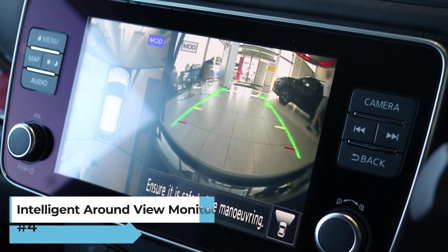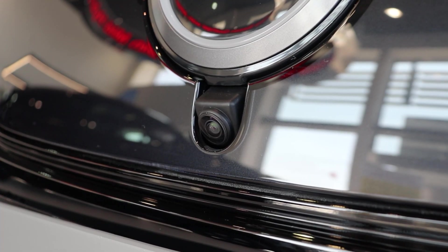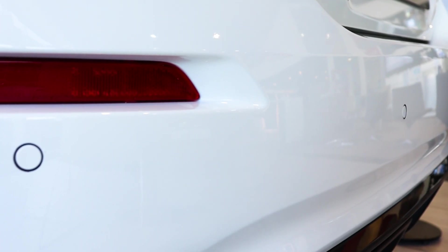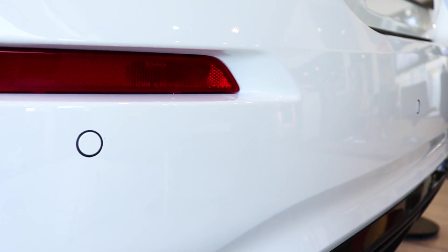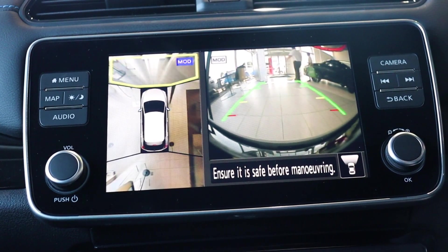Number four: intelligent around view monitor. A special feature included with this new model. Your new car comes with cameras spaced around the entire vehicle, and not to forget rear parking sensors which can also be seen in the bodywork. So now you're covered at all angles on the road.